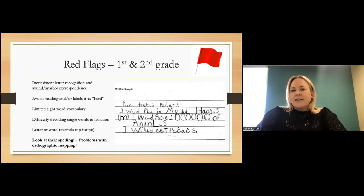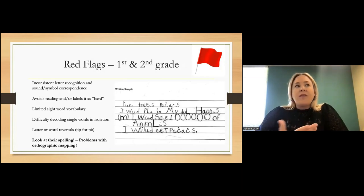As we move into first and second grade, there's more formal literacy curriculum and more direct explicit instruction happening. Most school districts have a phonics instruction with some type of sequence and structure. When we see students struggling with foundational skills at this stage, it becomes more of a red flag because we know they have had exposure to instruction.